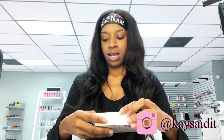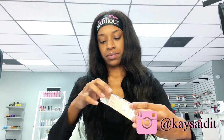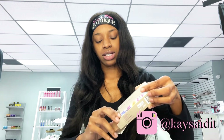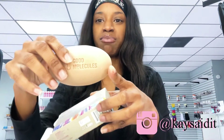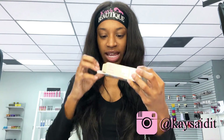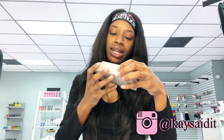Let's open up the products because I want to see what each one looks like. This is the clarifying cleansing bar. It's just a bar, and it has 'Good Molecules' engraved in it — that's so cute. It has a scent to it, like a medicated scent.